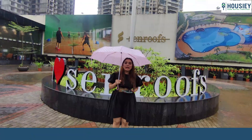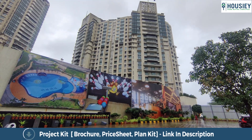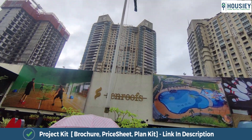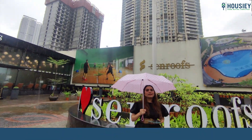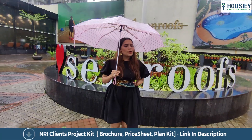This project spans a 32-acre land parcel, of which 12 acres will be residential. Within those 12 acres, there will be 4 towers — 2 towers are already sold out.